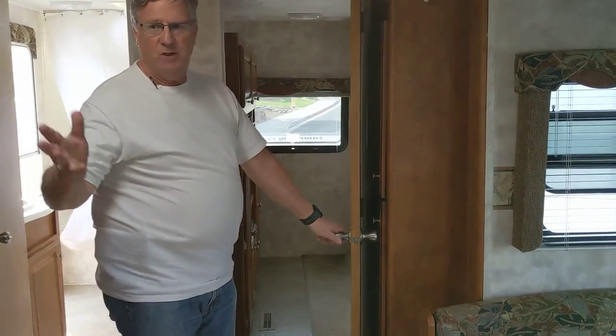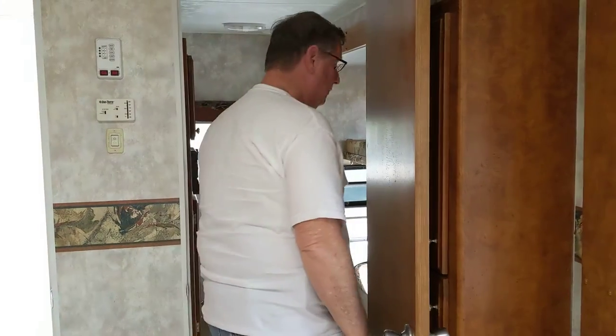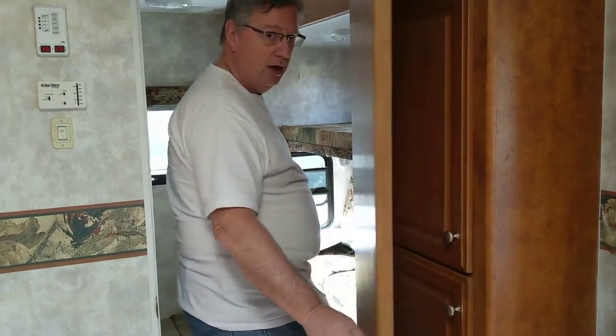This is the rear bedroom. We just saw the front master bedroom, now we have the rear bedroom, which is very nice. Again, solid privacy door.